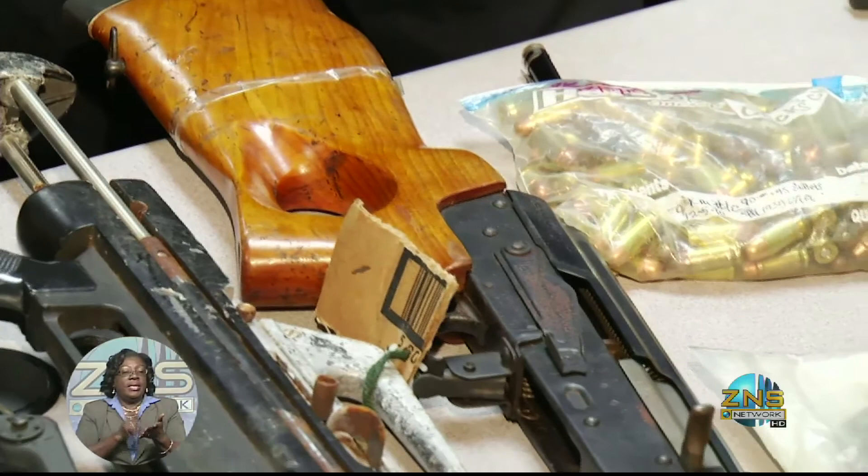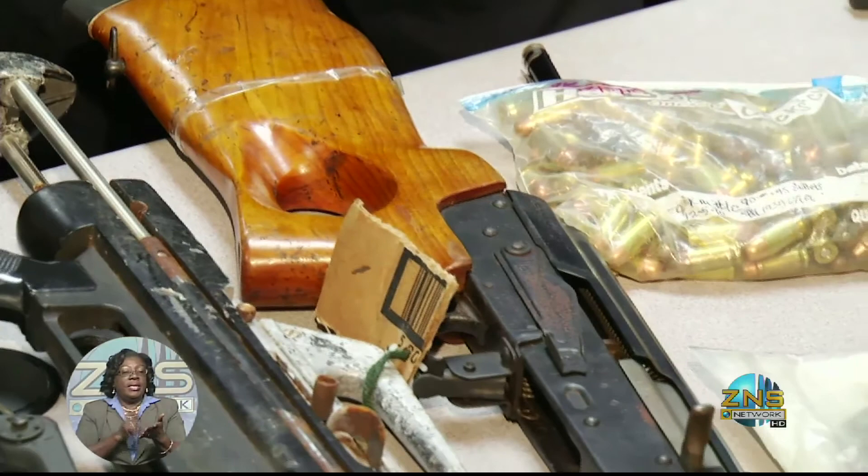Already this year, more than 300 firearms have been taken off the streets of the Bahamas. Janae Noel Ferguson, Zedness Network News.